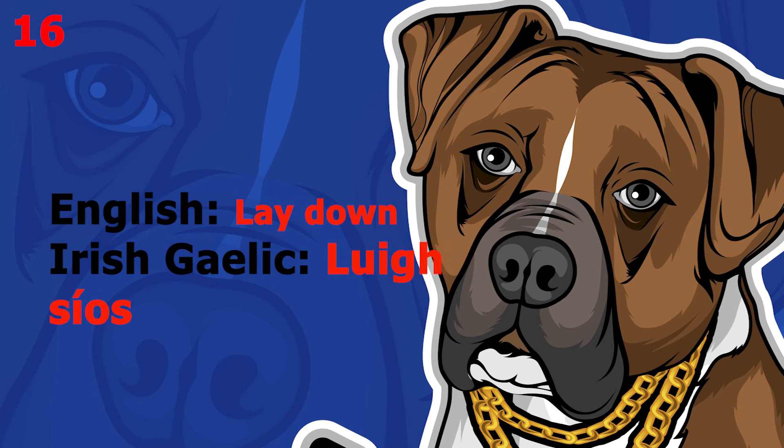The word is 'lay down', which in Irish Gaelic is [inaudible]. This word pronounced more slowly sounds like [inaudible]. The word is 'quiet', which in Irish Gaelic is [inaudible]. This word pronounced more slowly sounds like [inaudible].